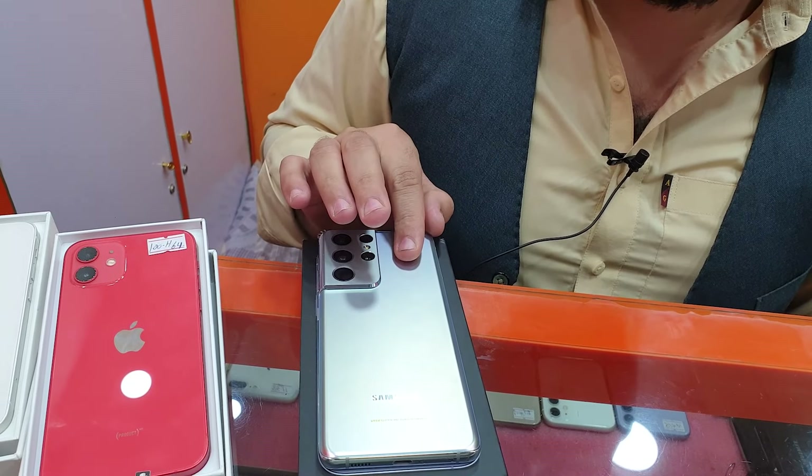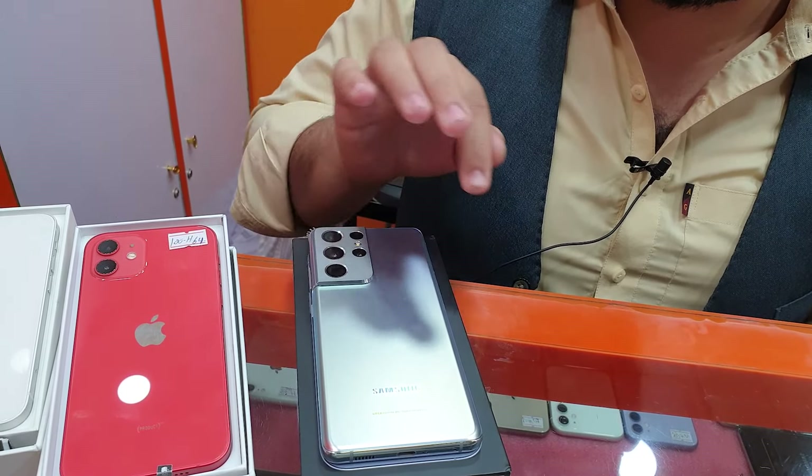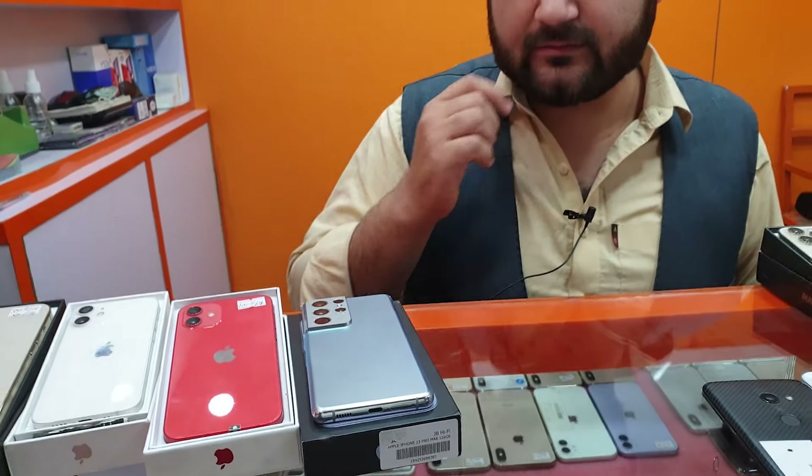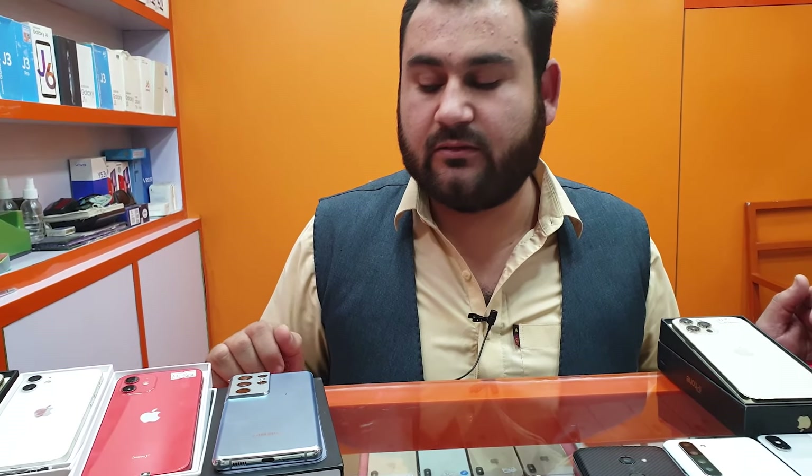It'll work in 4 months, and then you'll find the Wi-Fi, and then you'll have to check if the PTA is approved in this area. I can do it, but if it's PTA approved, it'll be 1,45,000. That's the same.